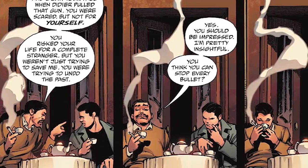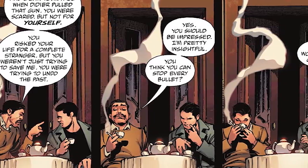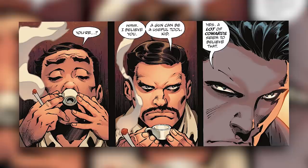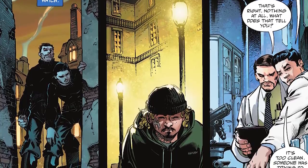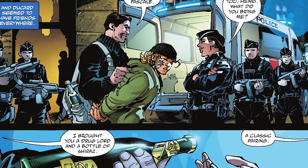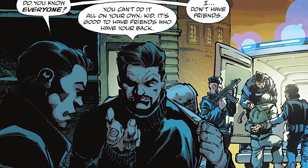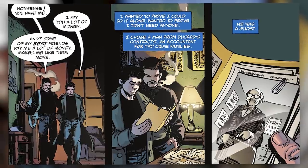Descartes then asks Bruce, 'Who did you lose?' Bruce answers, 'What are you talking about?' Descartes says, 'Someone died. You couldn't prevent it. I saw your face when Didier pulled that gun. You were scared, but not for yourself. You risked your life for a complete stranger. But you weren't just trying to save me. You were trying to undo the past.' We also see training pages where Descartes teaches Bruce how to watch, how to follow, how to detect people trying not to leave a trace. At one point Bruce asks, 'Do you know everyone?' Descartes tells him, 'You can't do it alone, kid. It's good to have friends who have your back.' Bruce says, 'I don't have friends.' Descartes replies, 'Nonsense, you have me.' Then Bruce says, 'I pay you a lot of money.' Descartes replies, 'And some of my best friends pay me a lot of money. Makes me like them more.'